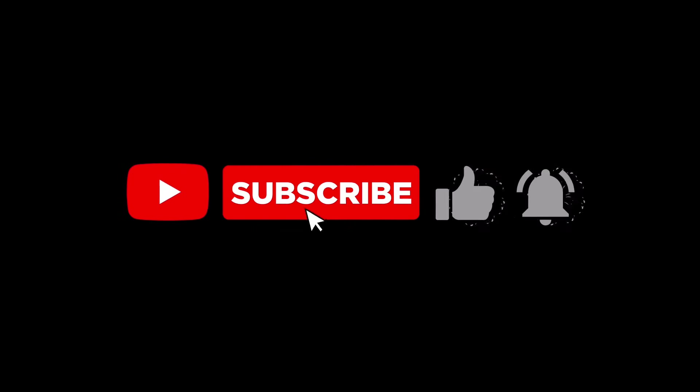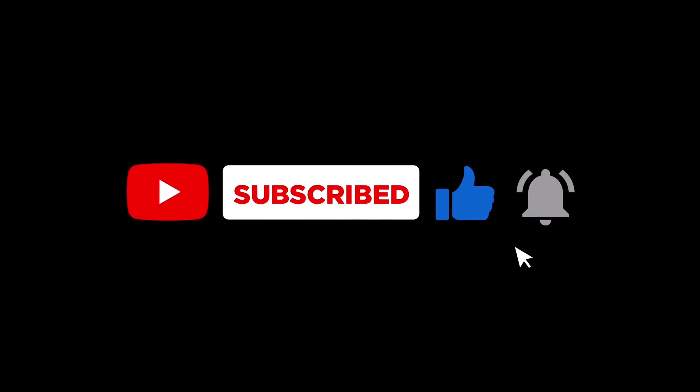So, did any of these classic grandma casseroles stir up tasty memories? If so, give us a thumbs up, subscribe, and let's keep those memories alive!